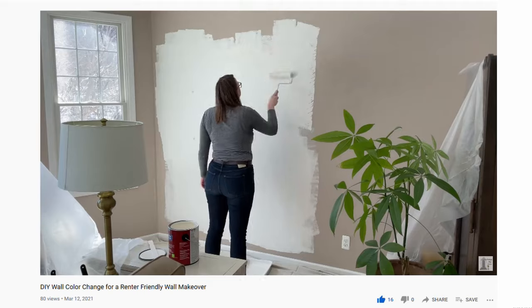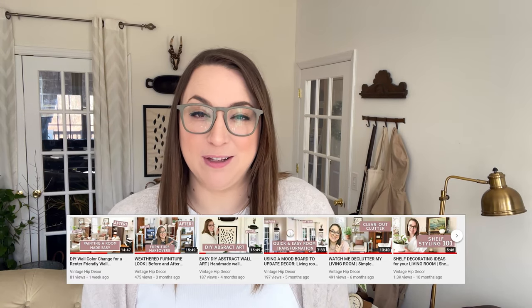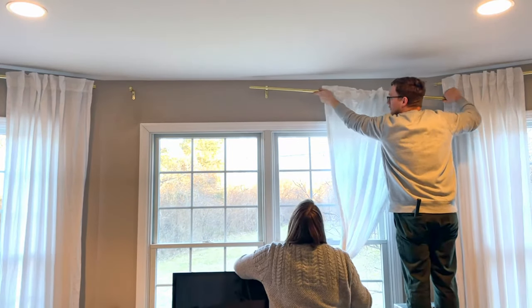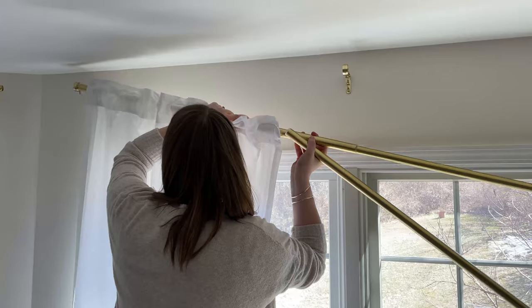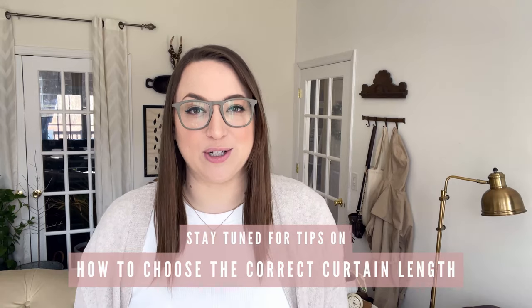In the latest makeover to this space, you saw me update the wall color for two of the walls here in my living room. I'll link a playlist for you at the end with all of the makeovers I've done here over the last year. We actually installed these curtains in my living room for the first time back in January before I painted the walls. But today I'm hanging my curtains back up after all that painting work, so I thought it would be a good time to talk about how to choose the right curtain length for your space.